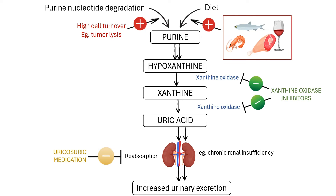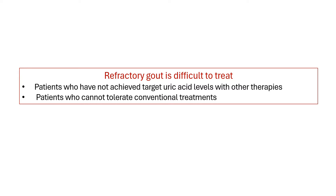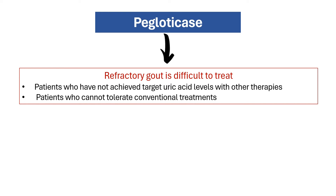While many patients with gout can be managed with these conventional medications, some unfortunately won't. Patients with chronic refractory gout are very difficult to treat and therapeutic options for them are limited. Paglodicase was approved by the US FDA in 2010 for the treatment of these cases.